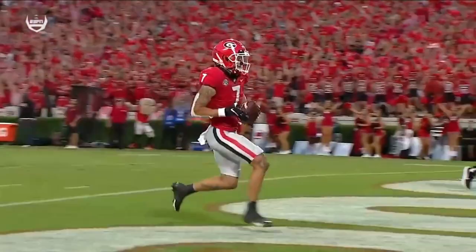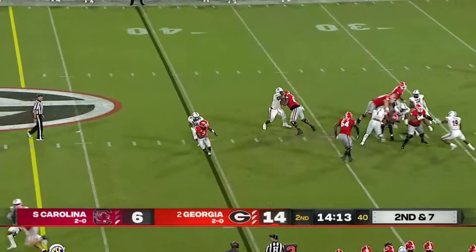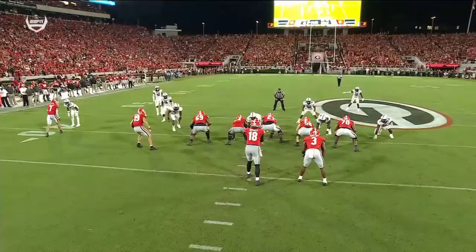Saw four quarterbacks in the first quarter — two for each team. Here comes a South Carolina blitz and they get to JT. JJ and Agbari leading the way. Good pressure.